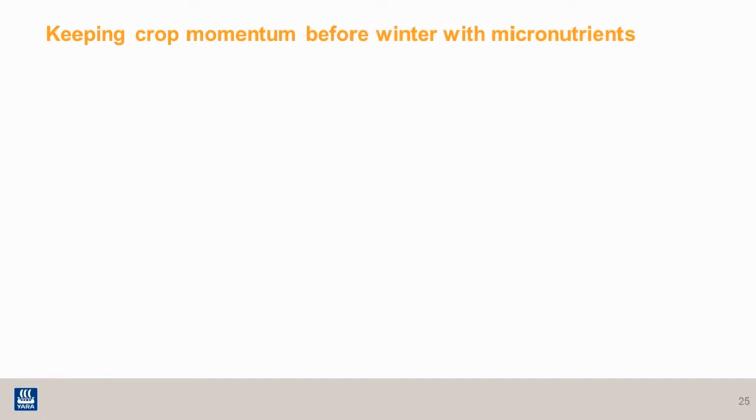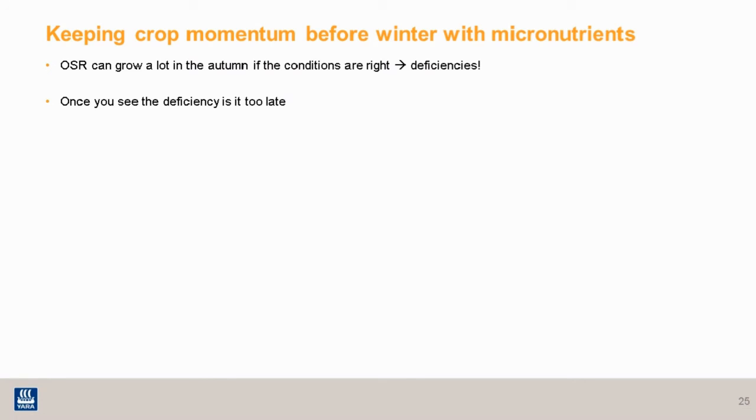You mentioned momentum — I'm just going to briefly cover how micronutrients can keep that crop going and maintain that momentum into the winter. In conducive conditions, oilseed rape can put a lot of growth on before the winter period, therefore there is the potential for it to begin to run out of steam due to the availability of micronutrients in the soil during autumn. This can lead to deficiencies in the autumn if there's been a lot of growth, or probably in early spring when it's too wet to get on with the sprayer and rectify it.